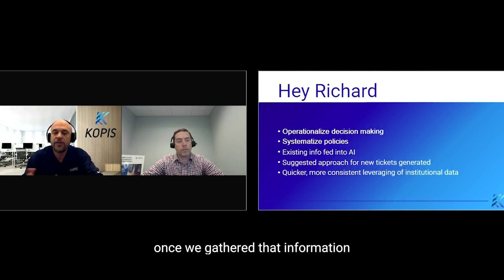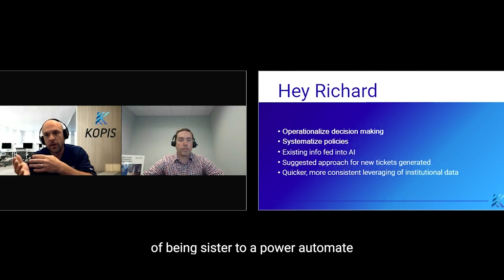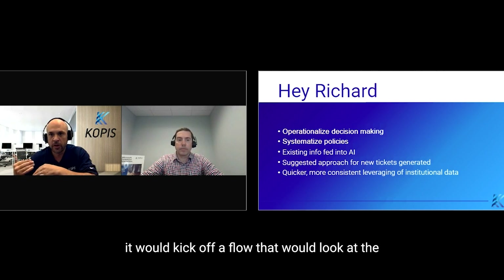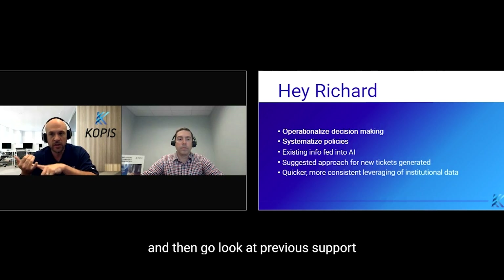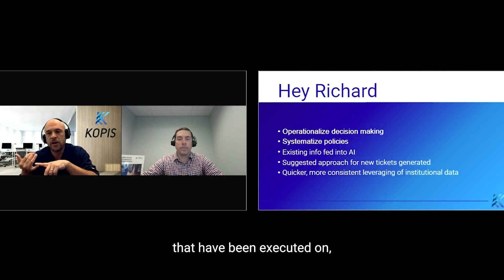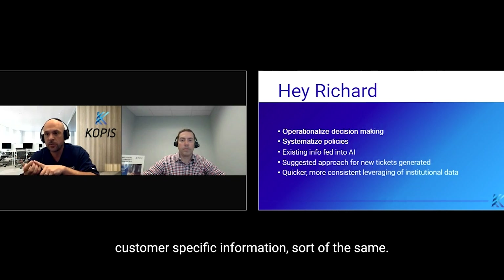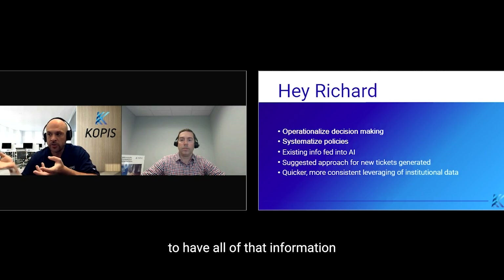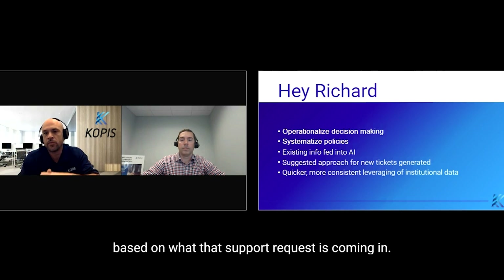Once we gathered that information and made it available, the process looked very much like I described earlier, working as a sister to a Power Automate flow. So when new support tickets are created, it kicks off a flow that looks at the request in the support ticket and then goes and looks at previous support tickets that have been executed on, emails, transcript information, company process information, and customer-specific information — pulling really targeted information based on what that support request is.